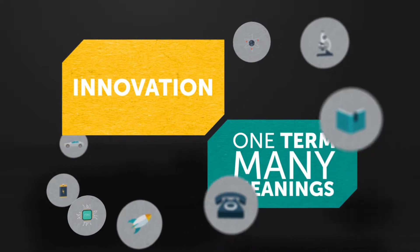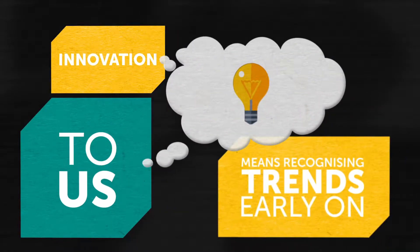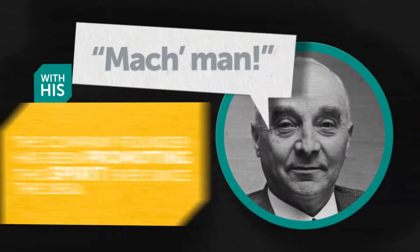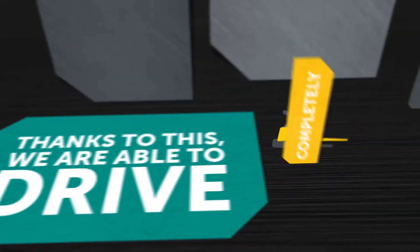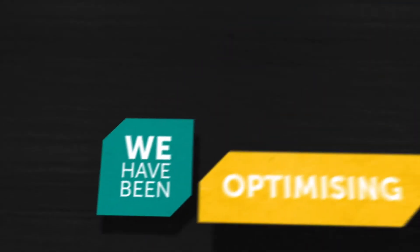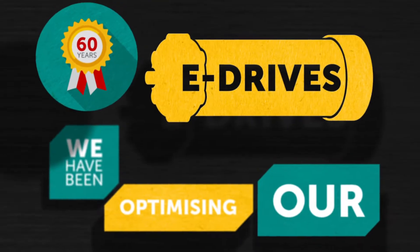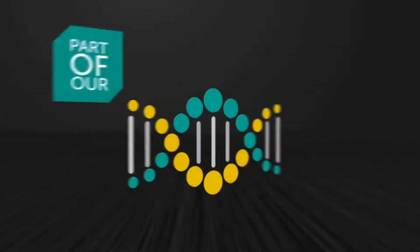Innovation: one term, many meanings. But what does innovation mean to us? To us, innovation means recognizing trends early on and implementing them. With this can-do attitude, the company founder has been promoting this spirit ever since the 1950s. Thanks to this, we are able to drive completely autonomously even today. Whereas others are still in the testing phase, we have been optimizing our e-drives for more than 60 years. While others are only just now beginning to wrap their heads around electric driving, at Jungheinrich, innovation is part of our DNA.